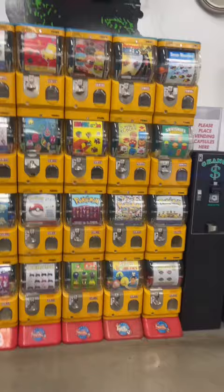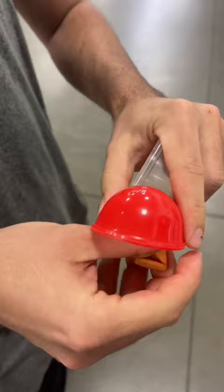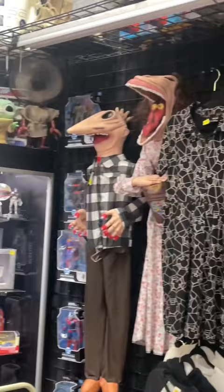Pokemon stuff, Yu-Gi-Oh!, Magic the Gathering, anime figurines, movie paraphernalia, and sports stuff too. They had everything. It was almost a little overwhelming how many different things they had for sale and how many different types of vendors there were. But it was so much fun looking through everything.